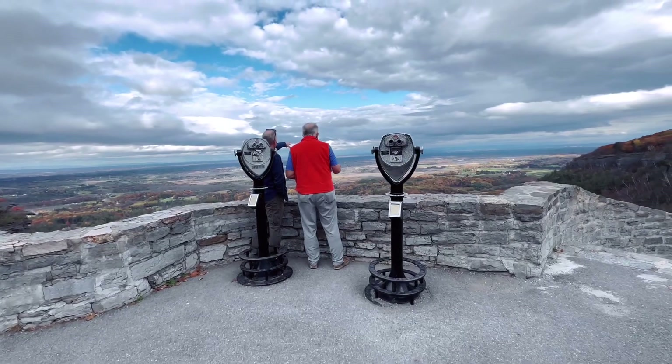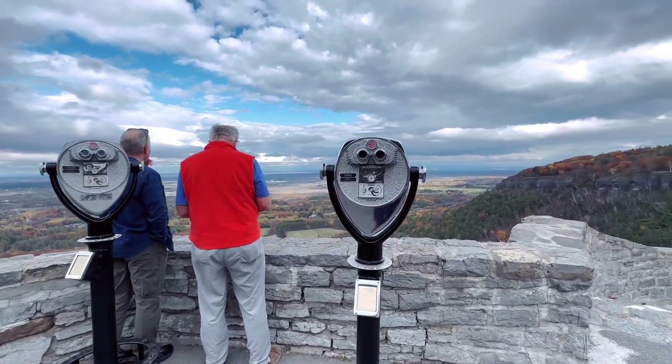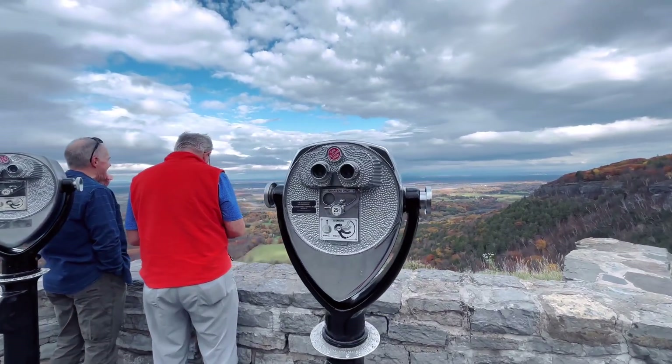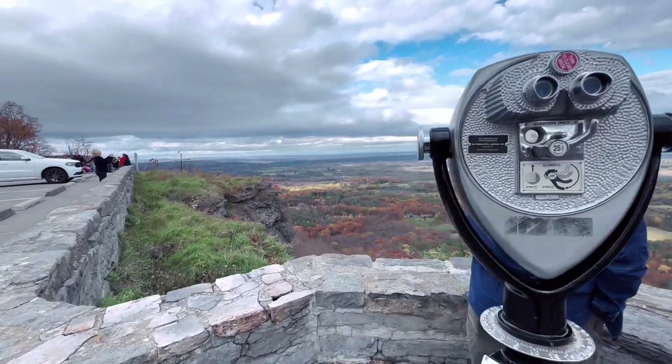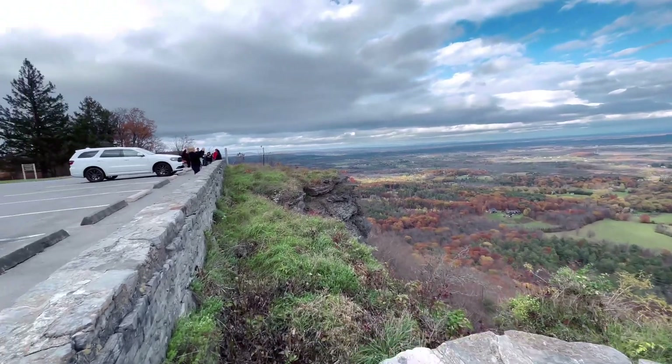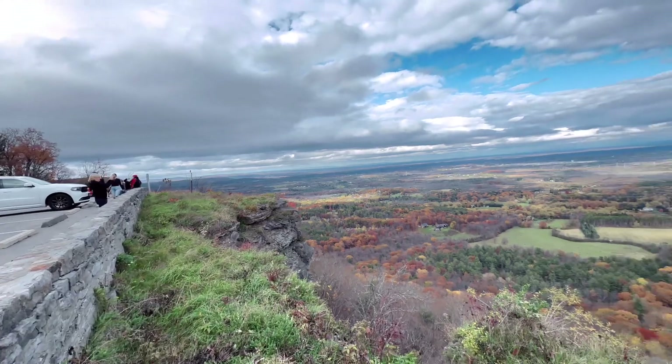Look at the observation area. Here is the AJ machine. You can see a lot of people. Look at this. Look at the camera.